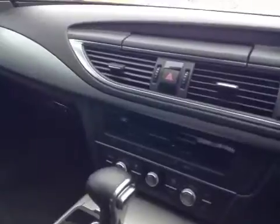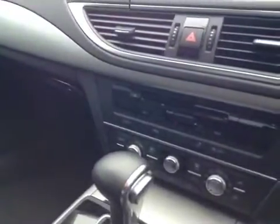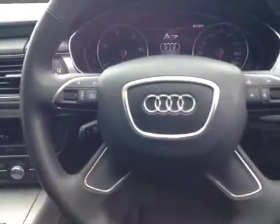The car also has Audi drive select and Audi stop-start technology. Further features include dual climate control, cruise control, a multi-function steering wheel, and a colour driver's information system.